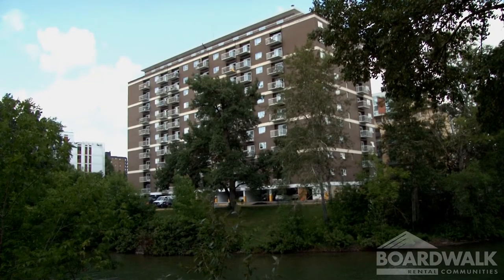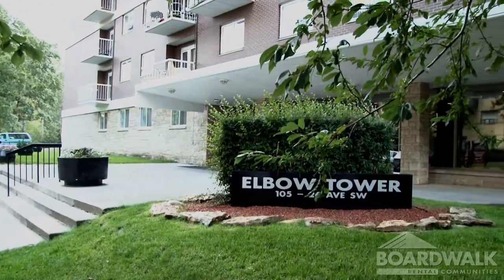You know, you can see a building that looks like it's absolutely effortless, and that really is the staff at the building. My name is Ken Schmidt. I work at Elbow Tower and I'm in the maintenance division.